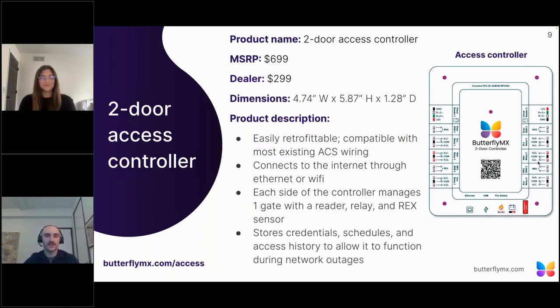The two-door access controller acts as the brains of the operation. It's the two-door controller that validates all the credentials sent to it by the vehicle reader. We did hold a separate webinar around the two-door controller, and a link to the recording is available on our website. An important point: if a property restricts both entry and exit, you only need one controller because both sides can have a reader introduced, which can keep hardware costs down and make installation easier.